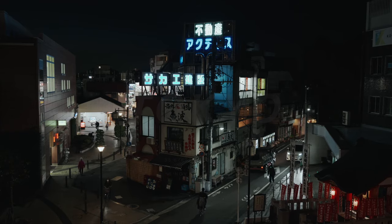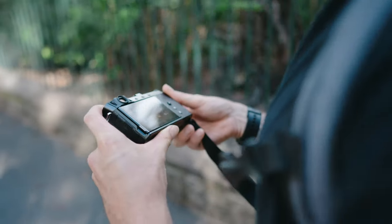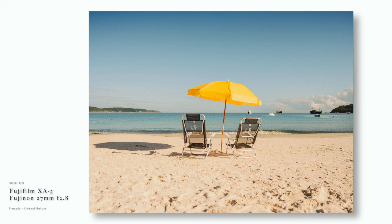Also consider IBIS — having a stabilized sensor allows you to shoot handheld at slower shutter speeds, resulting in sharper photos. And lastly, how comfortable is the camera to hold, and how big is the overall setup? That's the main reason I use this Fujifilm over my full frame Sony — I can take it wherever I want without worry. With my Sony, I have to bring a full bag and setup to keep it safe because it's quite bulky and heavy. There's no point buying an impressive camera if it's going to restrict you from going out and taking photos.